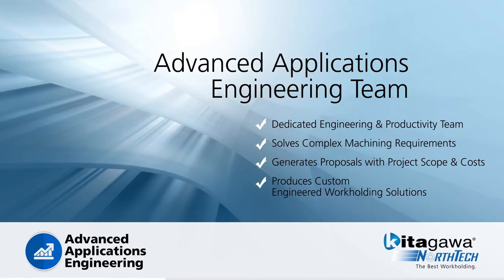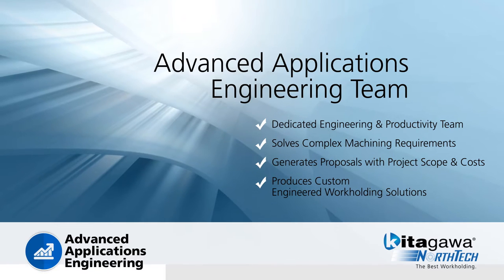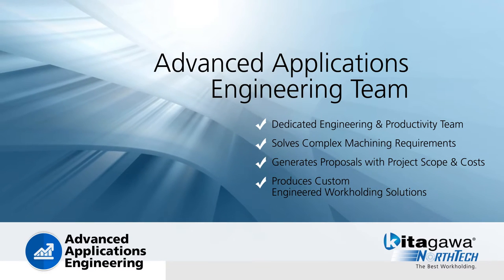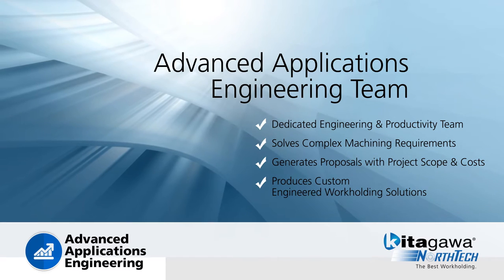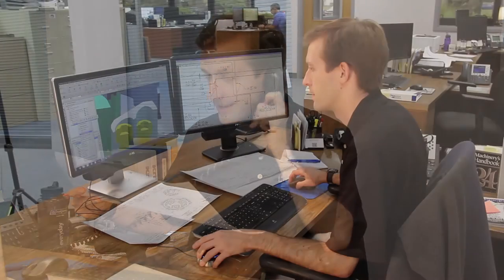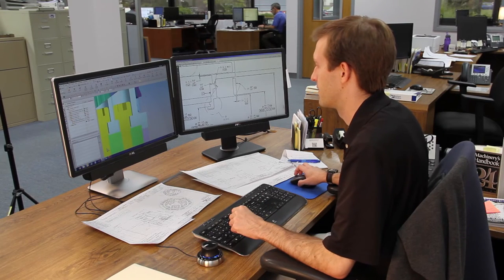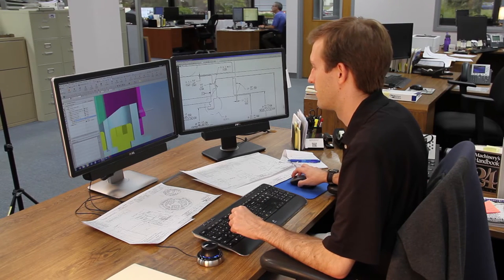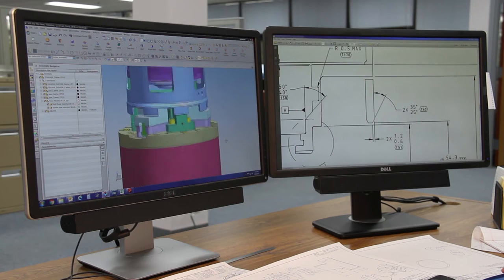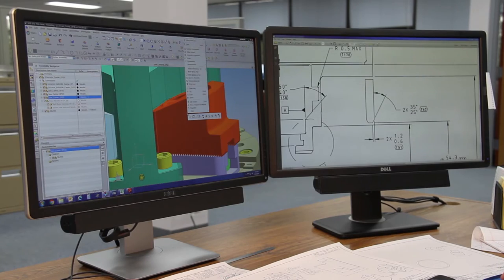Kitagawa North Tech's in-house team consists of trained and experienced mechanical and manufacturing engineers dedicated to solving unique and complex machining and workholding problems for our customers. Our dedicated productivity team engineers extensively study application requirements, cutting conditions, workpiece drawings, which includes a review of geometric dimensional and tolerance data.